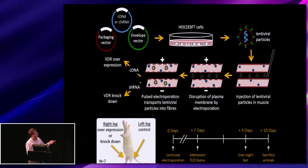This was done on day zero of the study. The animals were left for seven days, at which point they were administered a D2O bolus of the stable isotope to measure protein synthesis, and left another three days before sacrificing the animals and collecting the tissue.